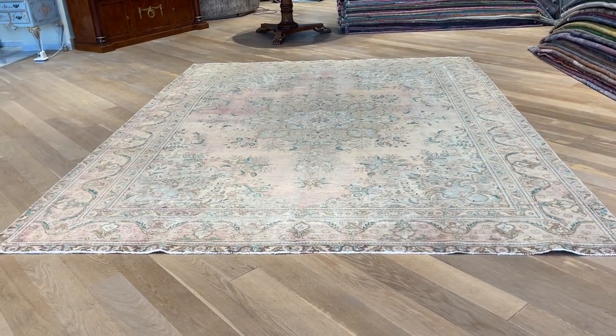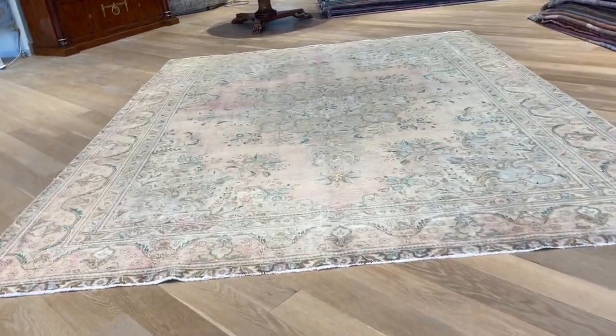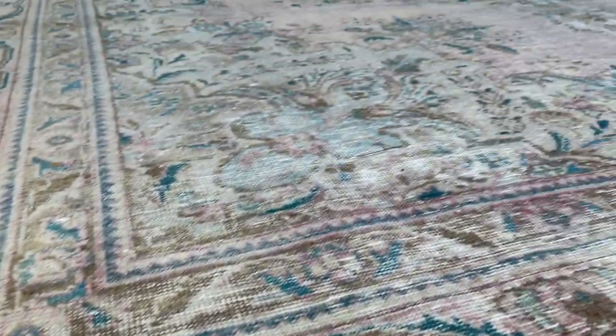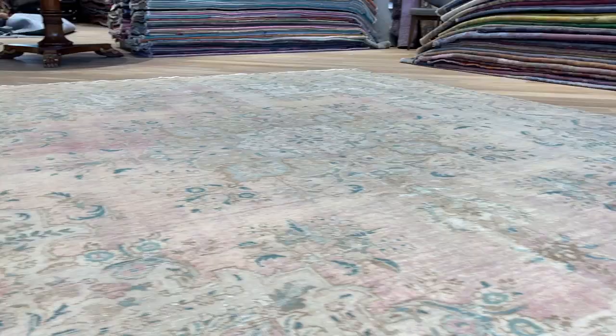It's also a very unique carpet in the sense that it changes so much from one side to the other. We start the video from the lighter side. If I go close, you can actually see it's like a faded pink inside it. That makes it so uniquely special — very easy and beautiful on the eye.